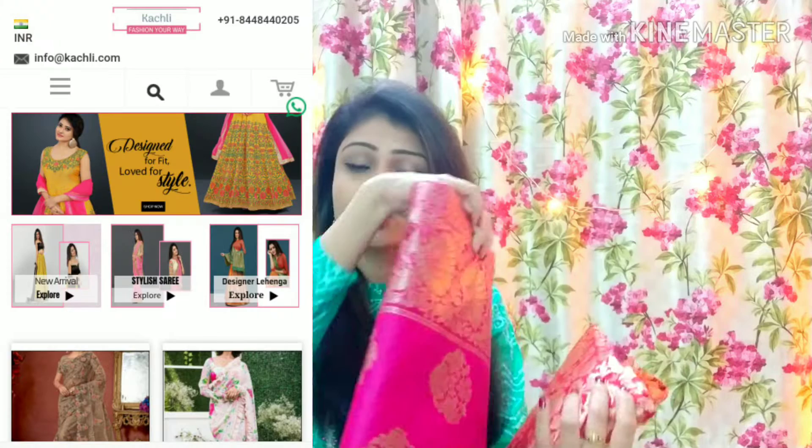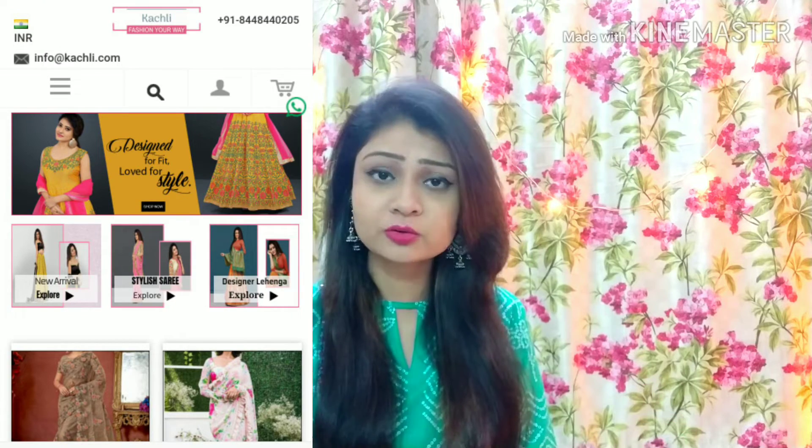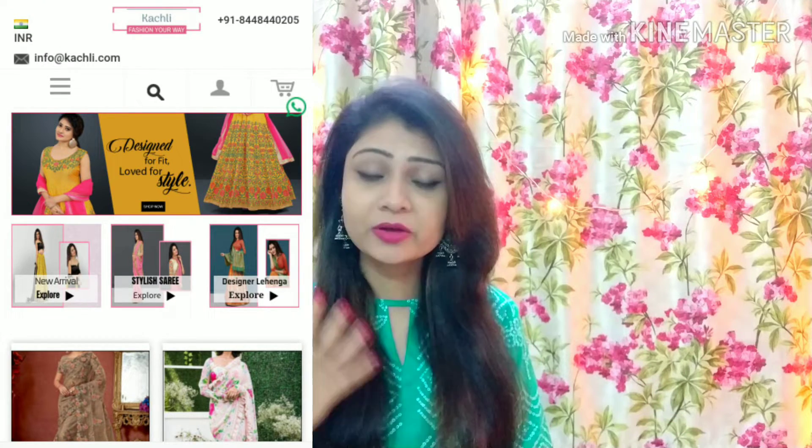Hi everyone, I am Madhushree and welcome back to my YouTube channel aimbeautybeads friends. Today I will share my review with you all. You can see the two sarees that are so beautiful. These two sarees I have added from kachli.com and kachli.com is a very good ethnic website.